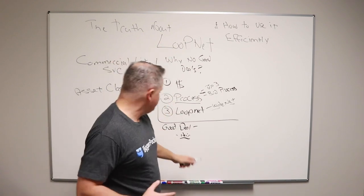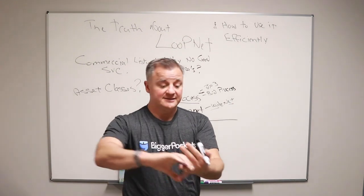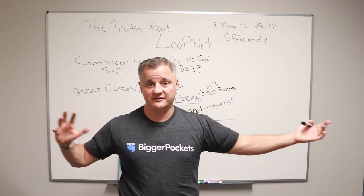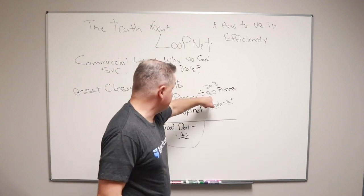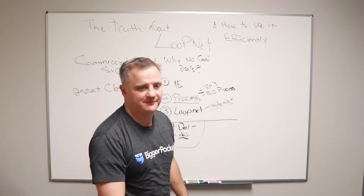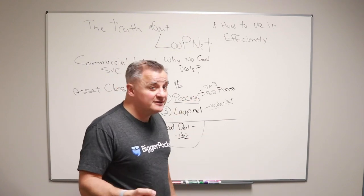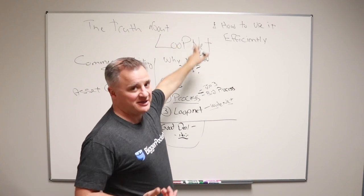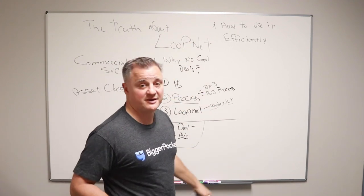The reason for all this: if a good clean deal goes on LoopNet — good price, no hair, no problems, ready to get behind the wheel and drive, make good cash flow, you could syndicate it — what's going to happen to that deal on LoopNet? Gone. It's going to go under contract. That's the third reason you don't see good deals on LoopNet — they don't stick around for very long. If it's a really good deal, it's going to get scooped up. It's not because LoopNet doesn't have good deals, it's because LoopNet has a national reach. People on LoopNet looking for deals — if they see a good one, they're going to scoop it up. Otherwise, it's a deal with hair or it's trying to push you into a bidding process to drive the price way up.